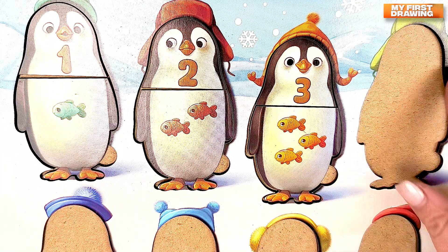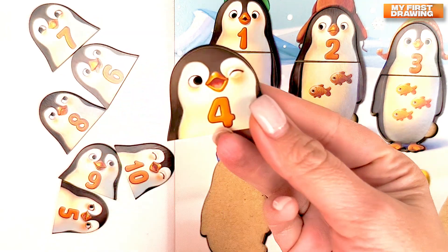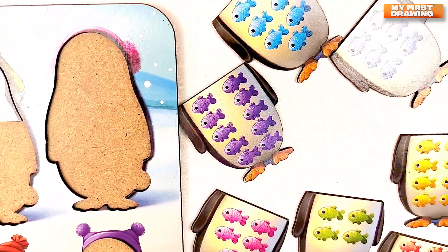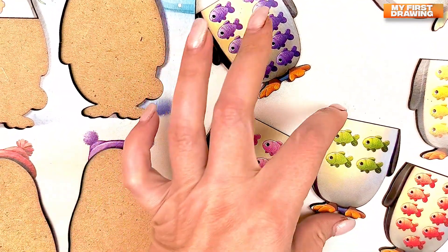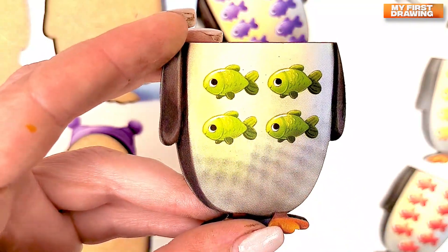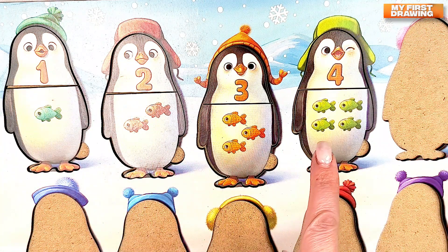Let's find the number four. Do you see the head with number four? Super! Here it is! Number four. Let's put it into our penguin. Four. Where's the body with number four? With four fish. Great! Here it is! Four fish. One. Two. Three. Four.